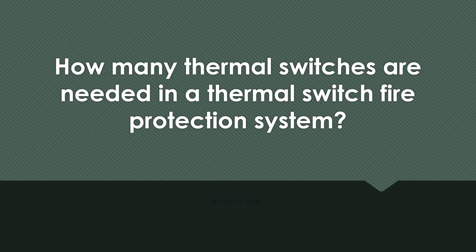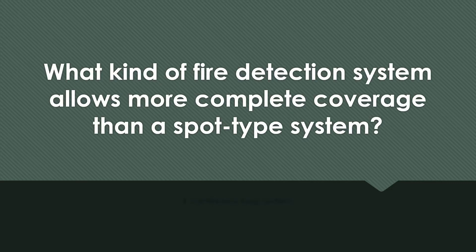How many thermal switches are needed in a thermal switch fire protection system? At least one. What kind of fire detection system allows more complete coverage than a spot-type system? A continuous loop system.